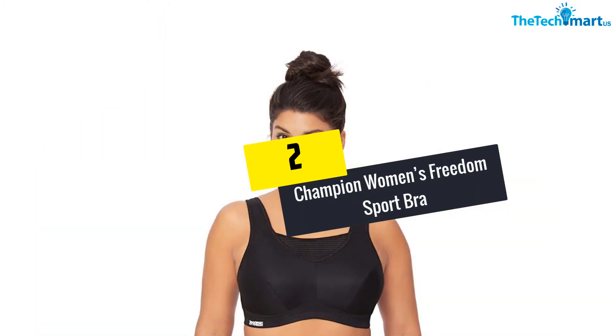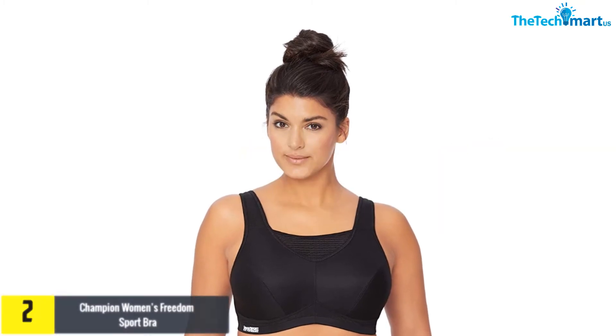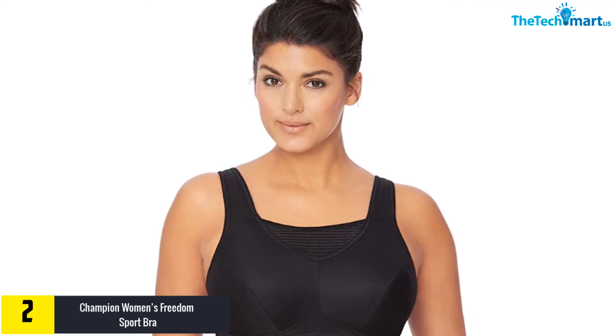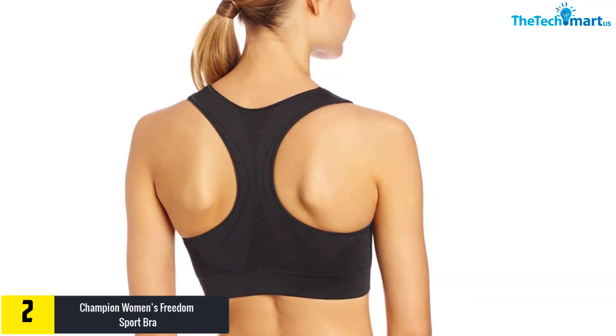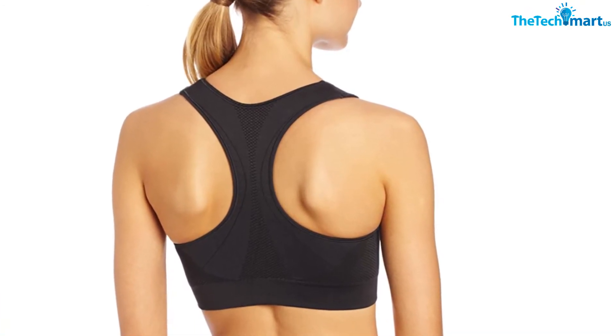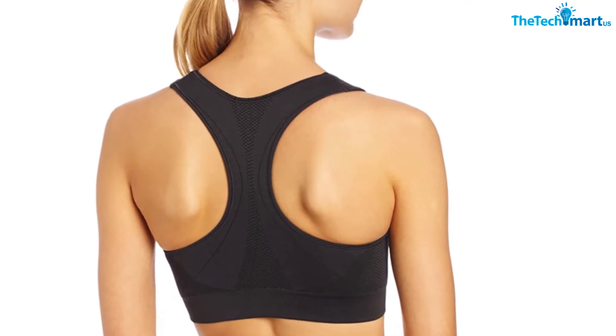At number 2, we have the Champion Women's Freedom Sport Bra. This Champion Women's Seamless Racerback Sport Bra has so many beautiful colors that make it even more fun to wear underneath your tank top or t-shirt while working out. The sport bra is made out of 95% nylon with 5% spandex. The bra is machine washable, which makes it super convenient for a busy person. The bra is 1.7 inches high and 5.9 inches wide.